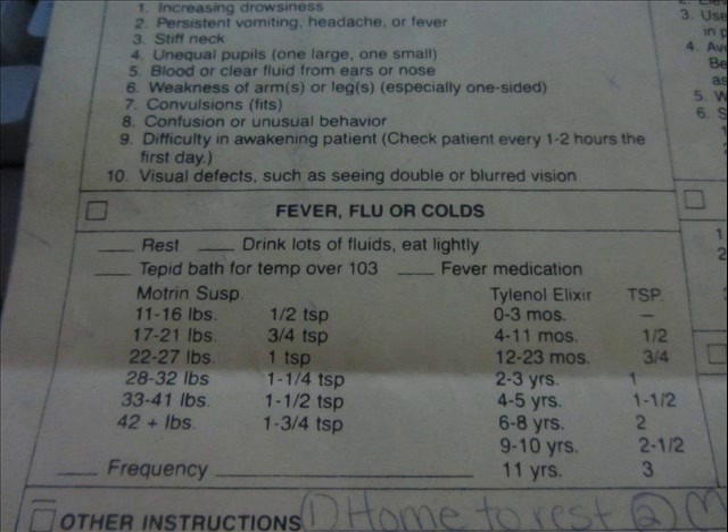On one of the sheets from the first hospital we went to, they gave us this yellow sheet and it had all kinds of things on there — a checklist they could check off. There was a section on wound care, a section on head injuries, and all of it was very informative. But what caught my attention was this little section that said fever, flu, or cold. They tell you to rest, drink plenty of fluids, and take a tepid bath if your fever is over 103. But what really caught my eye was a dosing chart for both Motrin and Tylenol.